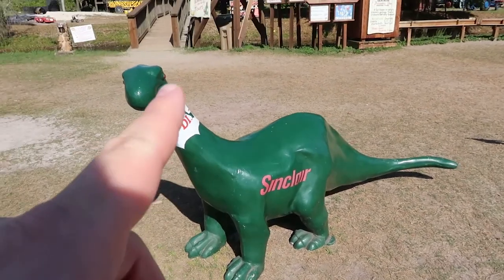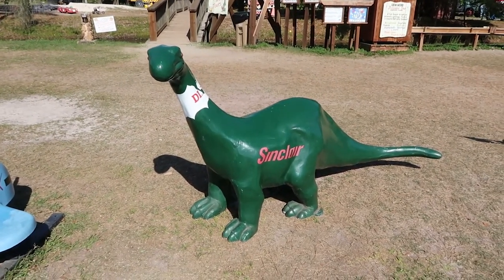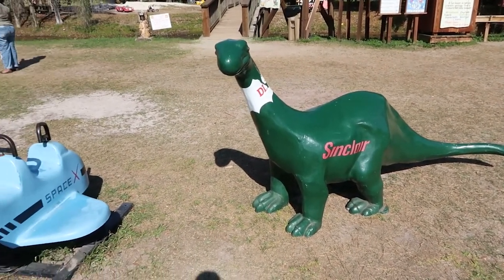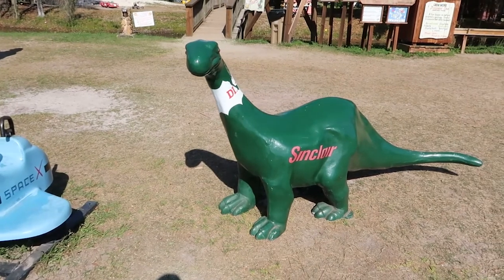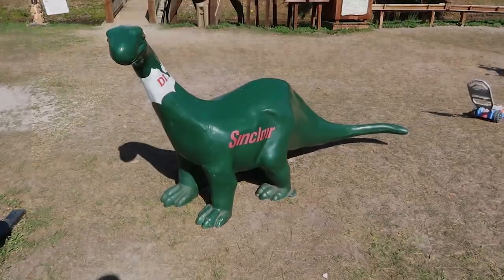I'd love to know the history of this. I wonder if it came from a Sinclair gas station that was here in Florida at one time, or if it traveled from somewhere else and they use it here for kids to climb on. That is an awesome find — I definitely gotta get a picture of this.